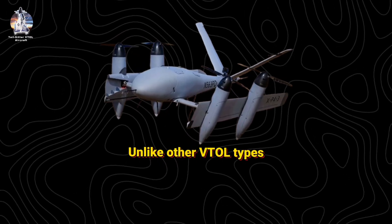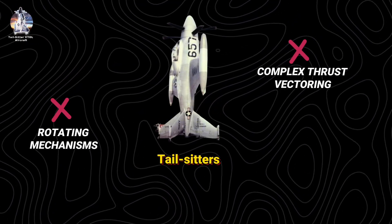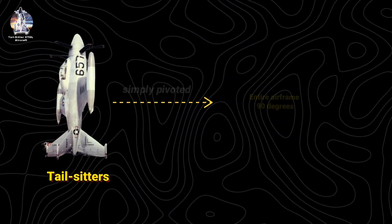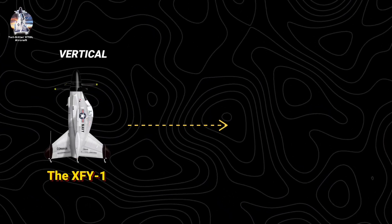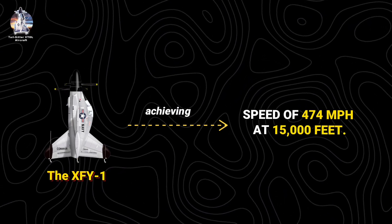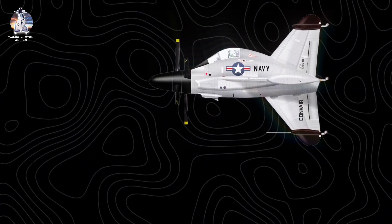Unlike other VTOL types, tail-sitters required no complex thrust vectoring or rotating mechanisms. Using contra-rotating propellers for torque cancellation, these aircraft simply pivoted their entire airframe 90 degrees. The XFY-1 could transition from vertical to horizontal flight in just 15 seconds, achieving a maximum speed of 474 mph at 15,000 feet.